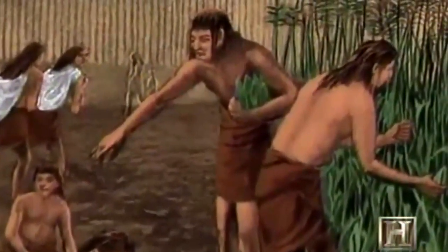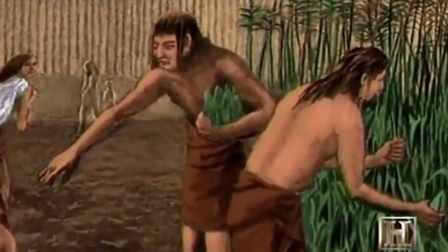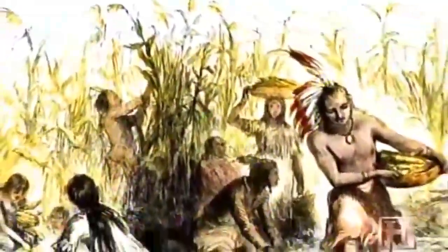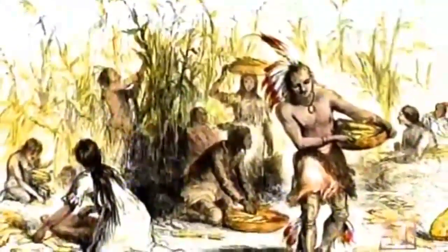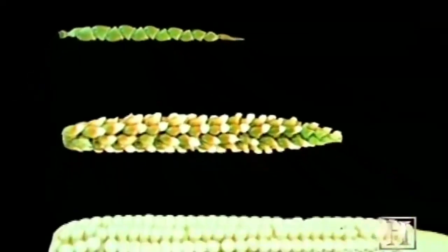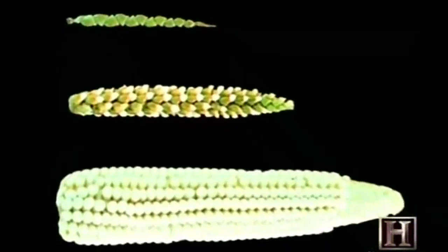More than 7,000 years ago, it was a decidedly simpler crop. In the region that is now Mexico, natives began harvesting a wild grass called Teocinti. Over thousands of years, the Mesoamericans domesticated Teocinti by sowing and reaping only the best kernels. It evolved into a hardier, more productive plant known as maize or corn.